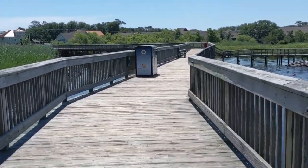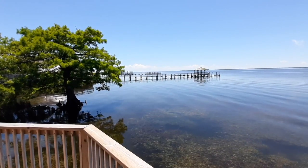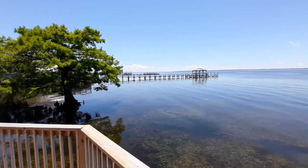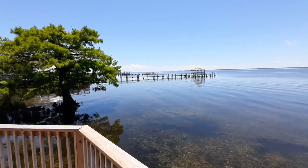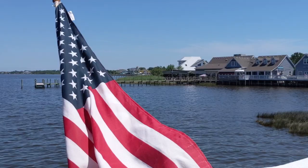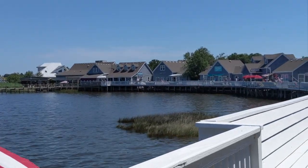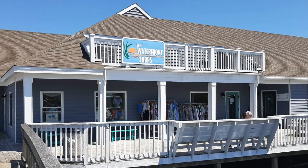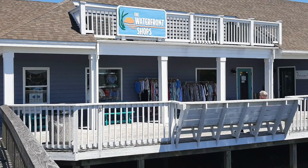Much of the walk through the boardwalk is through forest area or marshes — it's really beautiful. Both ends of this boardwalk have public boat slips where you can tie up your boat and get out and walk along the water. At one end, the boardwalk starts with shops, and this shopping area is known as the Waterfront Shops. We actually went inside a number of these shops, starting with the Duck General Store.